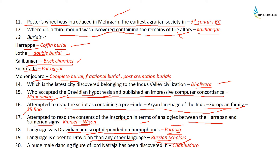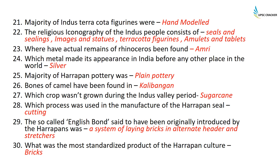A nude male dancing figure of Lord Nataraja has been discovered in the Indus Valley Civilization at Chanhuodaro, where an ink pot has also been found. The majority of Indus terracotta figurines were hand-modeled.